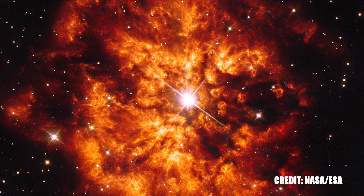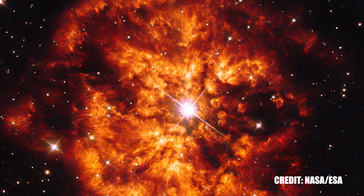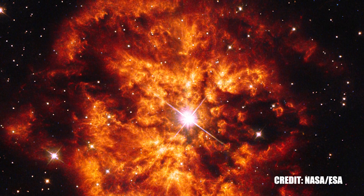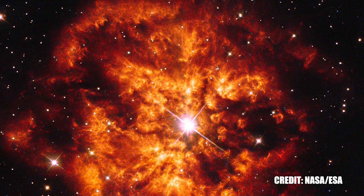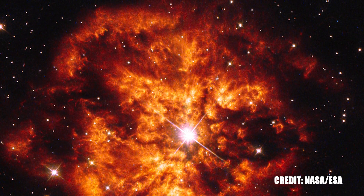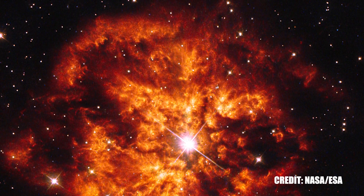By studying the nebula's structure, astronomers can gain insights into these dramatic events and, by extension, the life story of WR 124. The nebula serves as a tangible record of the star's turbulent past, offering a wealth of information for scientists. It stands as a testament to the extreme forces at work in massive stars, providing a fascinating window into stellar evolution and the powerful interactions between stars and their environments. In this way, the nebula surrounding WR 124 transforms the star from a mere point of light into a captivating tale of cosmic transformation and intrigue.